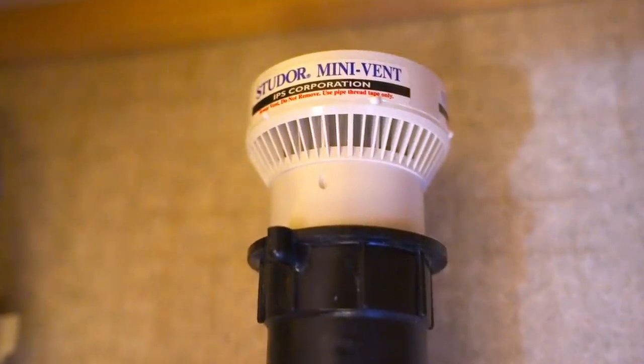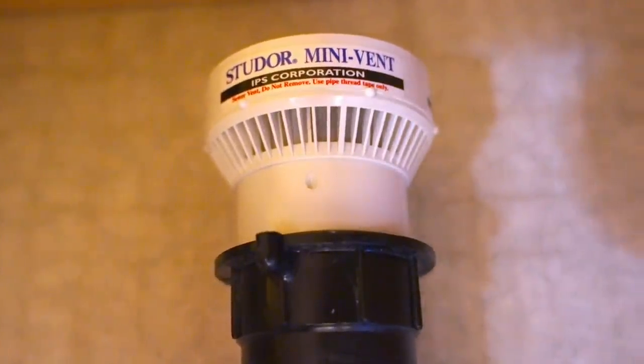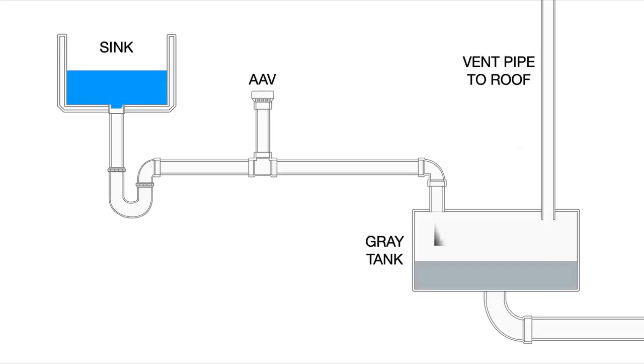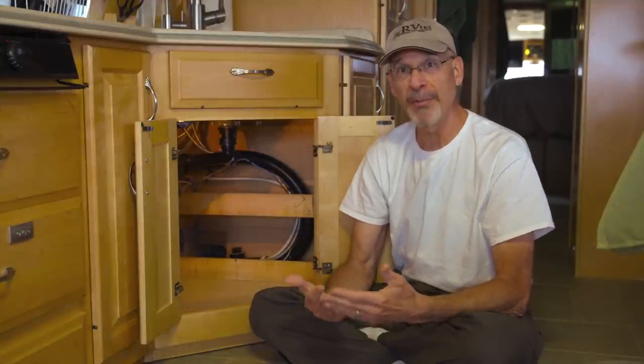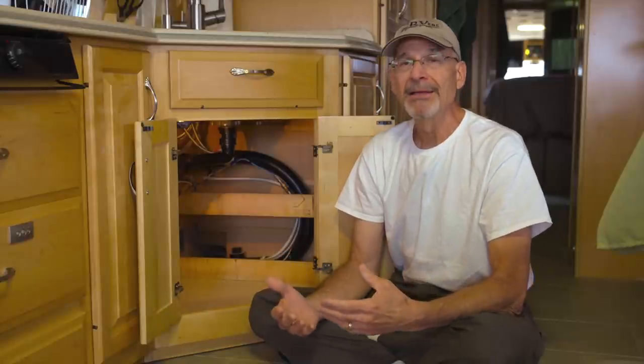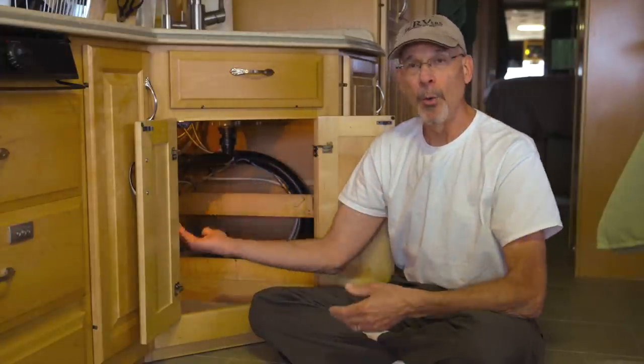One other item we made a video about that stops odor from coming in are what are called air admittance valves. Those sit near each sink, underneath in the plumbing line, and they're designed to allow air to enter the plumbing system as you run water down your sink drain. They prevent siphoning the water out of the P-trap so odors don't come back up. Two of the most common problem sources are roof vents not working correctly or air admittance valves that have failed.